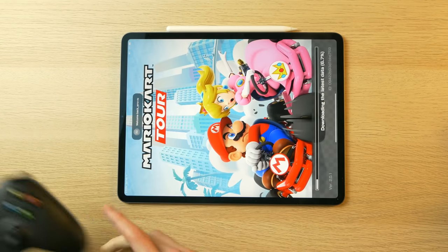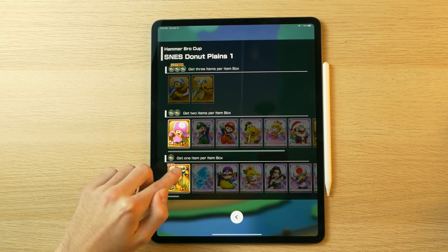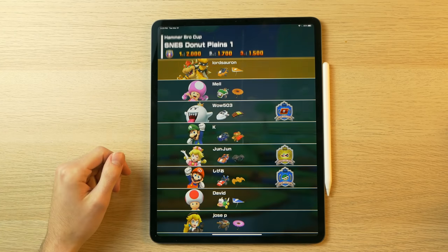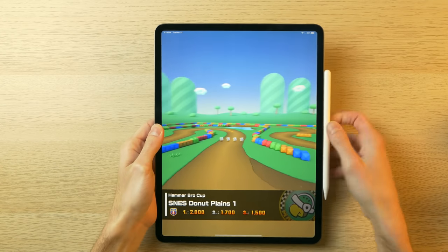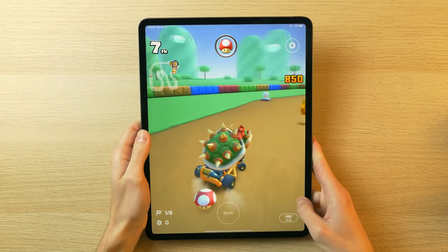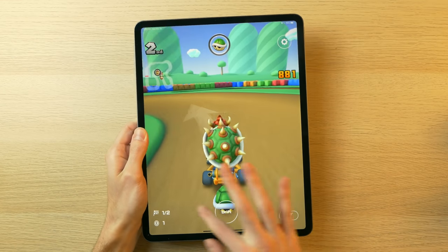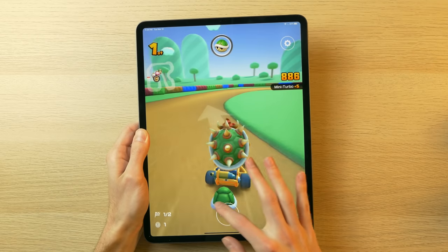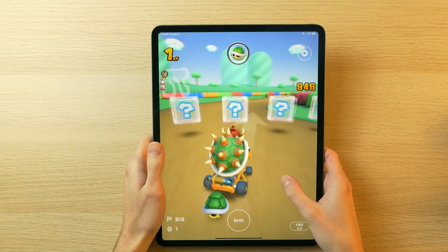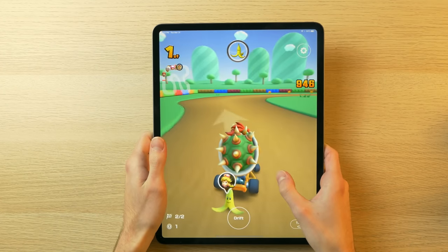Next up we've got Mario Kart — it's a portrait game so we have to adjust. This isn't the most graphically demanding game; it looks like something you'd be playing on your TV back in 2012. It's what I remember Mario Kart being like on my Wii when I was about 10. If you're interested in this game, it runs really nicely on here. Within structures, it's working great.